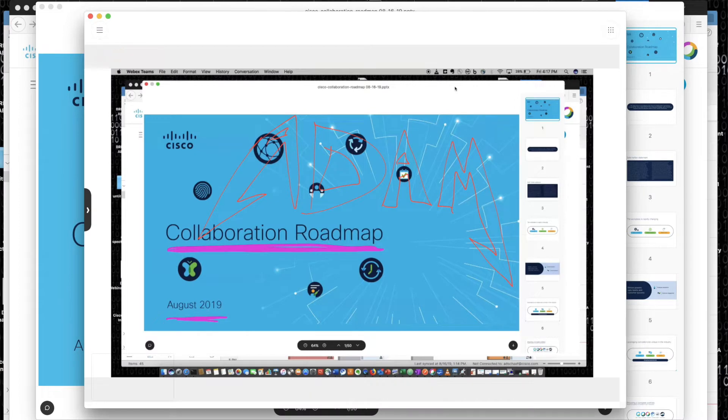If you look at the display on my computer, you're also seeing that content being annotated on. This would be the view of individuals who might be joining remotely from their home office, from a remote office, and all they have is a laptop. So it brings together mobile devices, it brings together room systems, and it brings together users with WebEx boards to give you that rich collaboration experience.